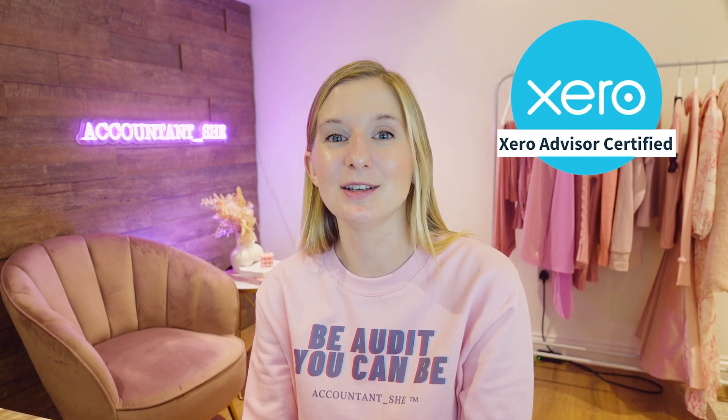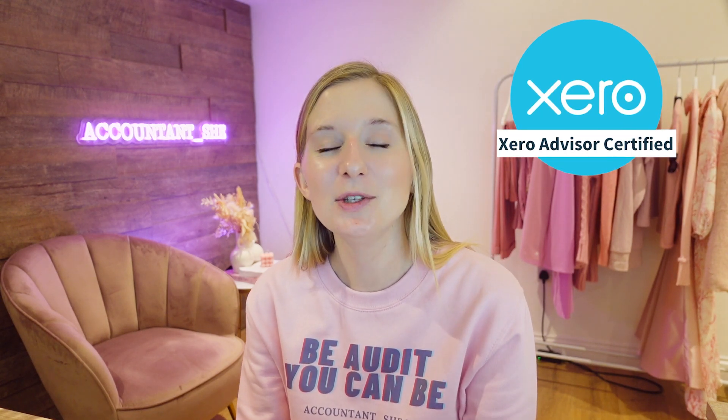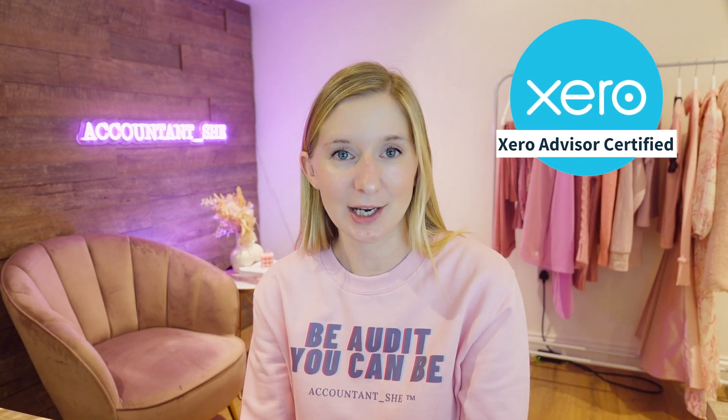In today's video I'm going to be talking all about the Xero Advisor Certification. Xero is one of the industry leaders when it comes to accounting software. Small and medium sized business owners use it to track their finances, process their payroll, file their VAT returns, and keep that financial rhythm within their companies. By earning the Xero Certification you can demonstrate not only your core bookkeeping and accountancy skills but also build and prove your competency within Xero.